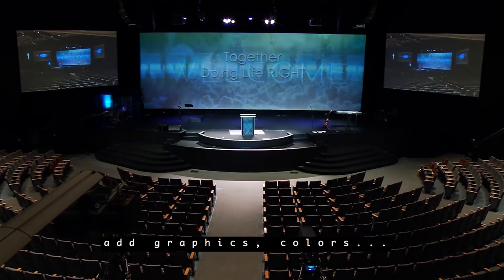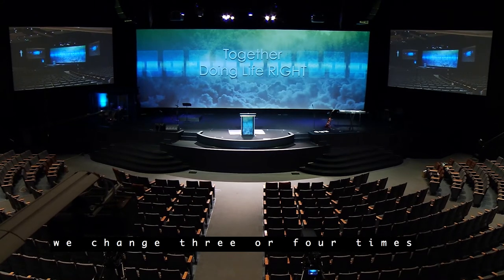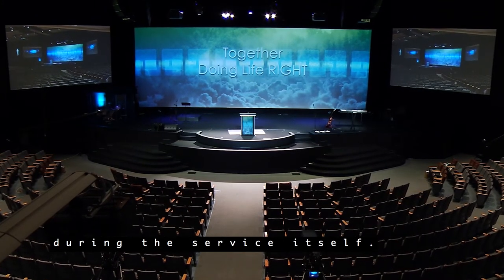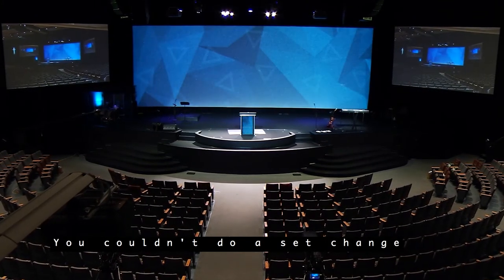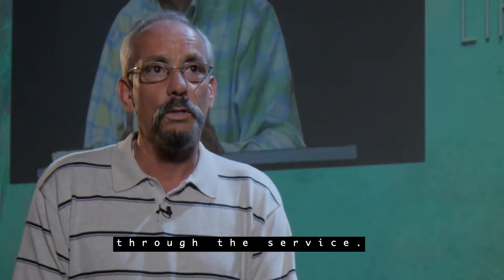Because we're able to add graphics, colors, and our super wall in the back that we change three or four times during the service itself — you couldn't do a set change like that before. So it's that much more engaging all the way through the service.